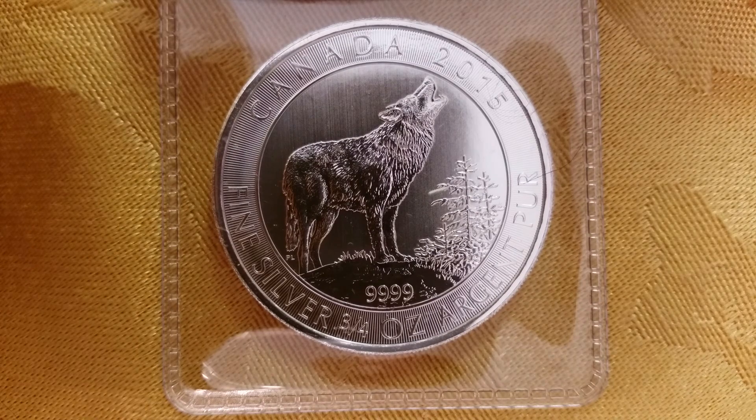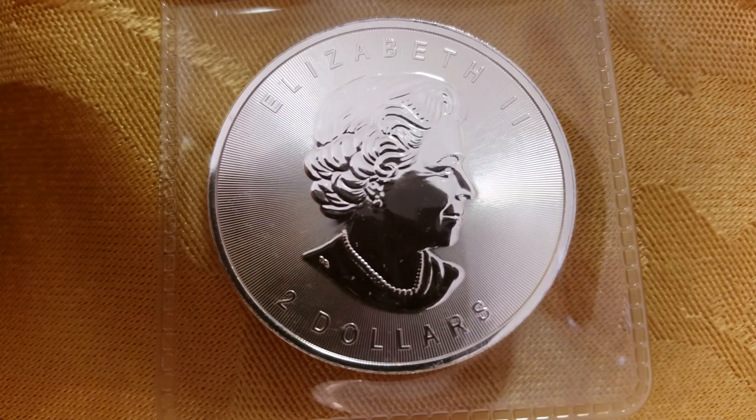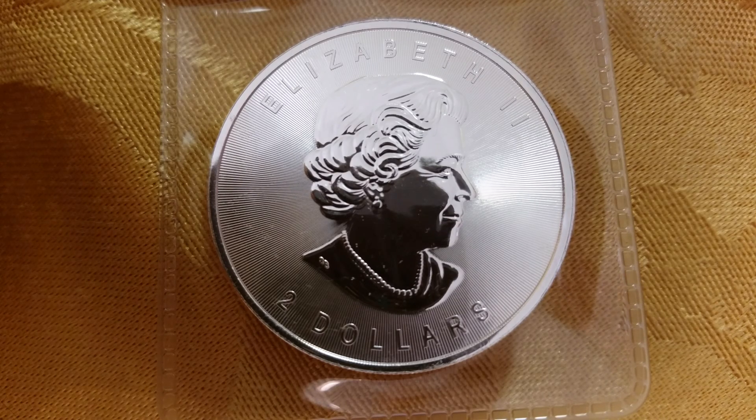The image is a wolf. The other side of the coin is Her Majesty Queen Elizabeth the Second — the effigy that's on all Canadian coins at this time. This is a 2015 coin, a brand new issue, and we expect it to do quite well in the bullion market.